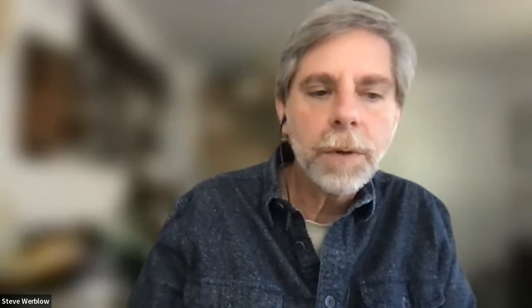We're going to start queuing up the next presentation by Troy Lanknecht of Rhode Island, who is putting some of these eDNA tools to work on a project examining the effects of nanoplastics on benthic communities. She's an ORISE scientist leading two microplastics projects, including today's — a pilot study of microplastic contamination in marine sediments off the coasts of Maine and New Hampshire.